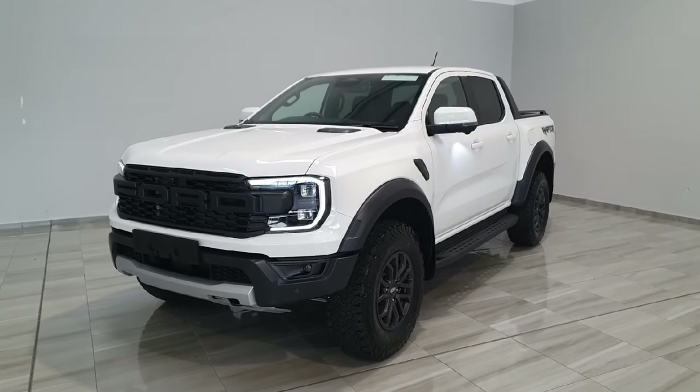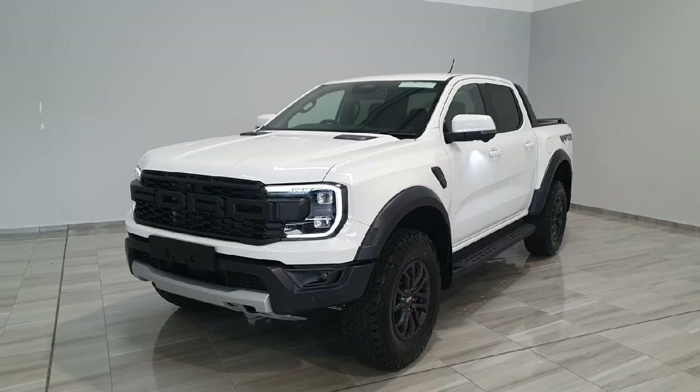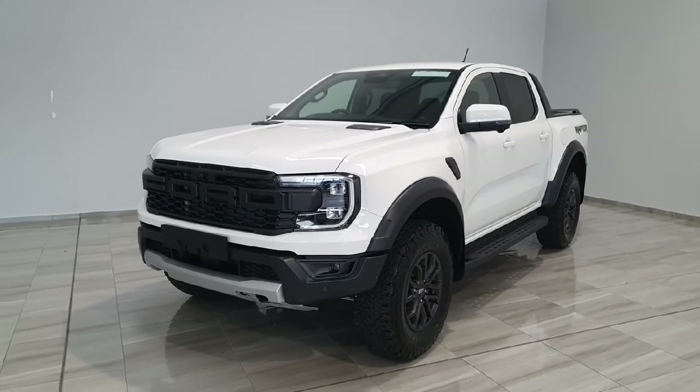Again, this is a 2025 Ford Ranger Raptor, available here at Philly Motor Group, and will come with a full factory warranty. For more information or to book a test drive, please give us a call at 045 431 725.